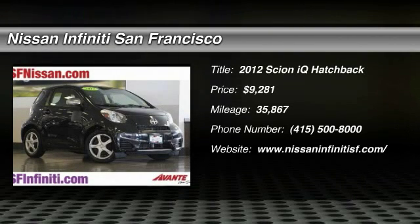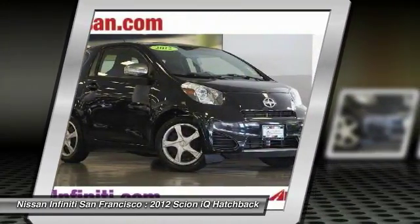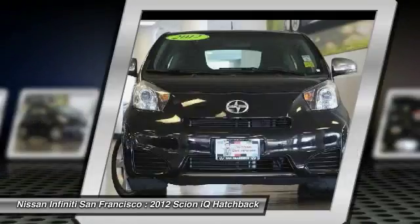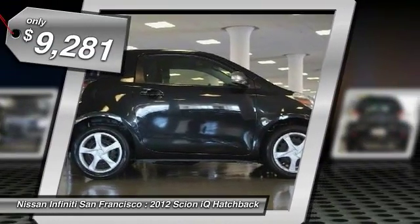2012 IQ. The Scion IQ may be small on the outside, but not so small inside. Four people can wedge in when necessary. The IQ is good looking. The interior design is about the best of any cheaper car. The seats are comfortable and it is priced below $10,000.